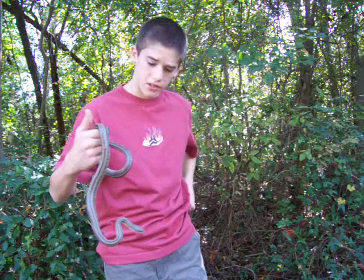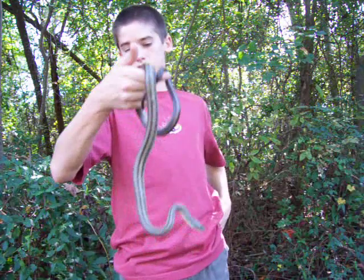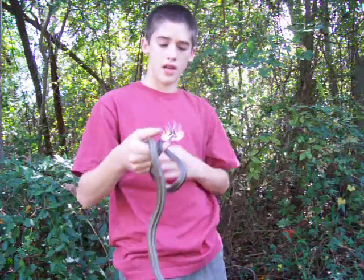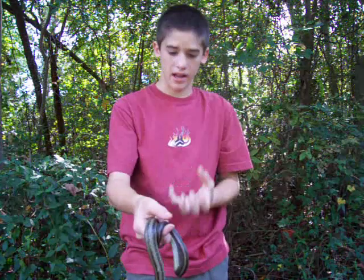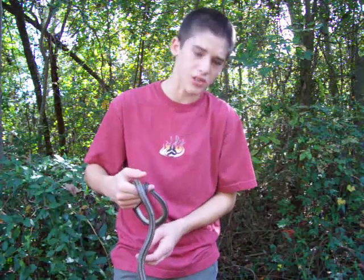These guys will eat lizards, birds — mostly birds. Hence their name rat snake, because they eat rats too. They're quite muscular. I had one one time just wrap around my hand and I couldn't get it off. And they have an awful smelling musk — it smells like burnt rubber.